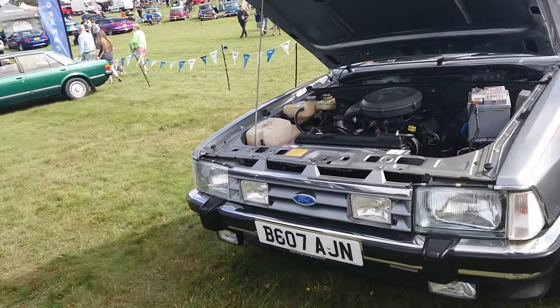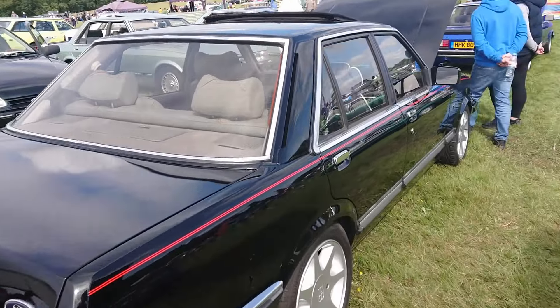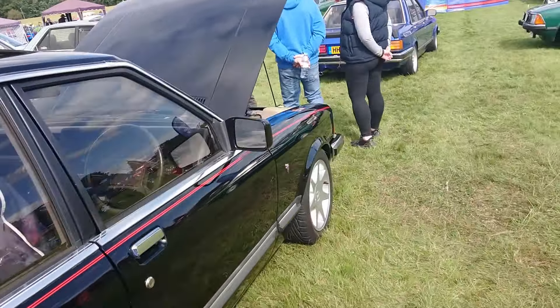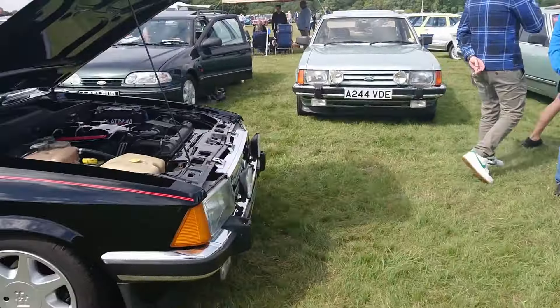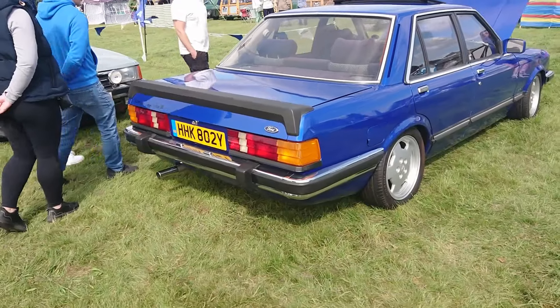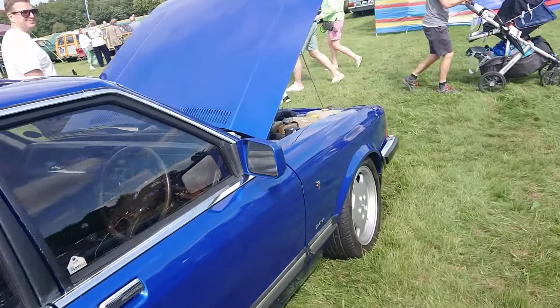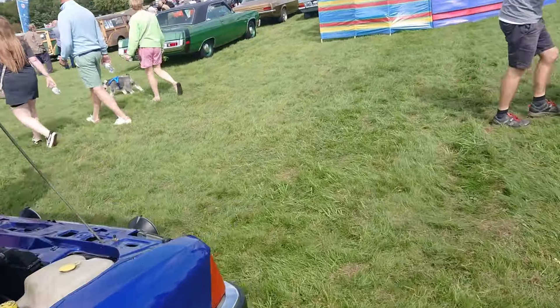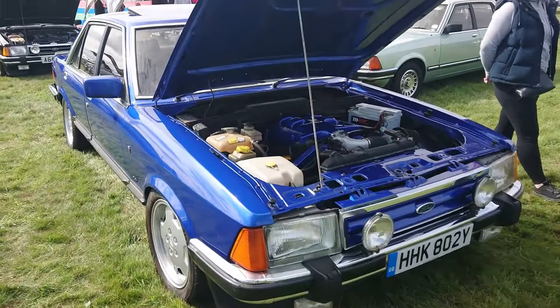84-85 on a B. 2.9 Ghia X, which means someone's swapped the engine over. There we go, 83-84 - HHK, I wonder if that's Ford Prescott originally. Type 9 5-speed manual, again probably with the 2.9 24-valve Scorpio Cosworth engine.